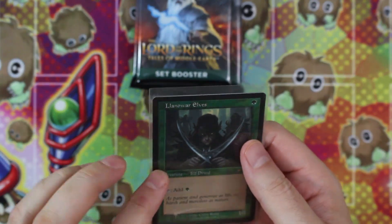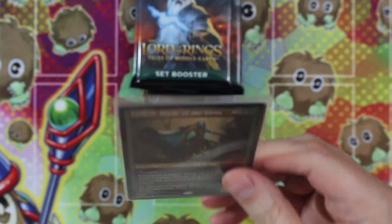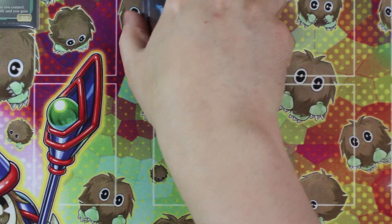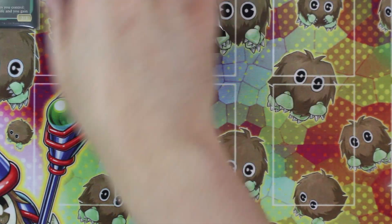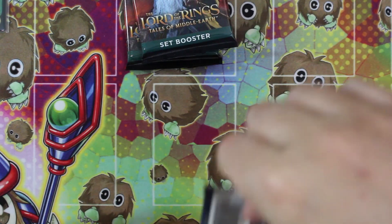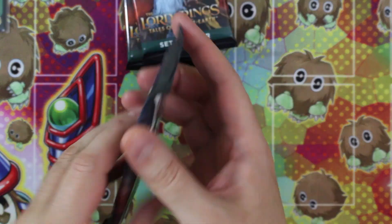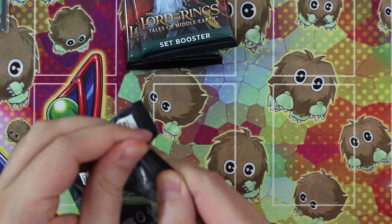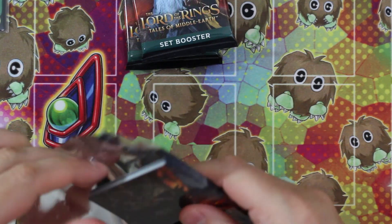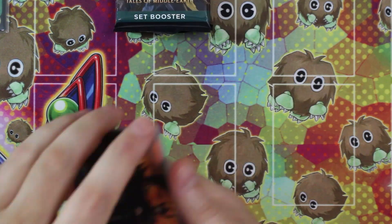I actually much prefer getting a penny sleeve than just a regular plastic wrapper that you see with a lot of other companies, because at least the penny sleeve you can get some use out of it afterwards. Whereas with the plastic wrapper, it just kind of gets thrown away. But here we go - set boosters. We're going to open these up and see if we can get any fancies. I haven't really gotten anything amazing out of any of the Lord of the Rings packs I've opened. I'm hoping to get at least a little something out of these three packs.